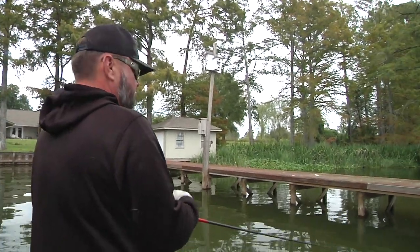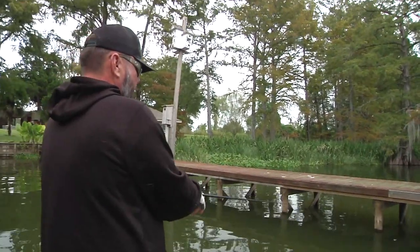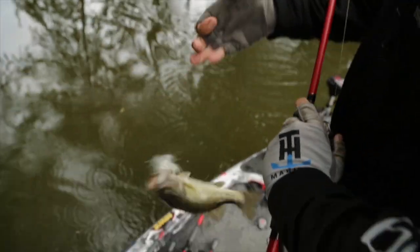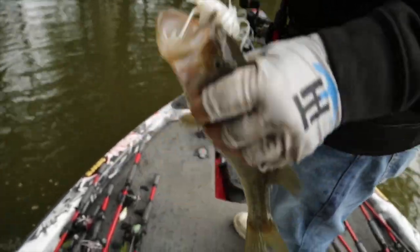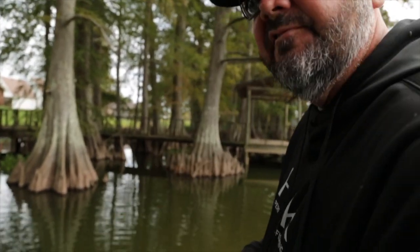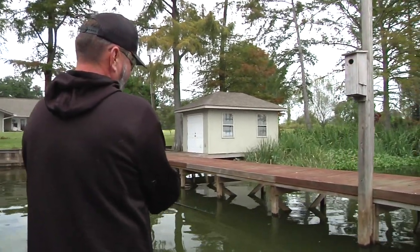I'm targeting underneath the dock, around the pylons. On this particular lake where the water doesn't fluctuate much, boat docks will be piers with either metal or wood pylons in the water. I'm fishing over the cross members. One thing about swimming a jig — you can fish at a pretty high rate of speed. I'm not swimming the jig deep; I'm keeping it in sight.